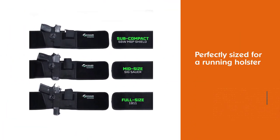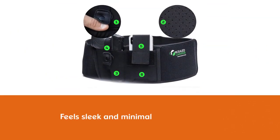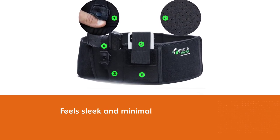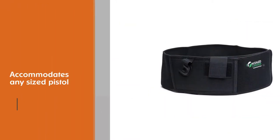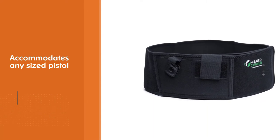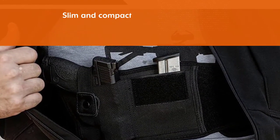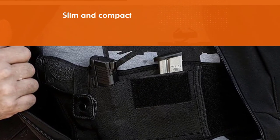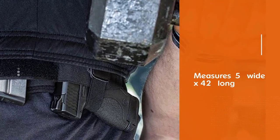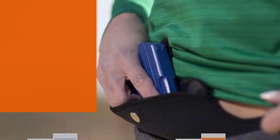Number two: Concealed Carry Belly Band Holster. You could try numerous belly band holsters, but we like the Concealed Carry belly band holster because it's perfectly sized for a running holster and feels sleek and minimal when worn. It accommodates any sized pistol. This belly band is slim and compact — five inches wide by 42 inches long — and will fit up to a 44-inch waist, with space to fit accessories like an extra mag, wallet, or phone. Ventilated and soft to the touch, it comfortably fits Glock, M&P Shield, Sig Sauer, Ruger, Beretta, Springfield, Taurus, Kimber, Rock Island, Bersa, Kel-Tec, Walther, and more.